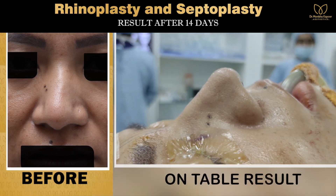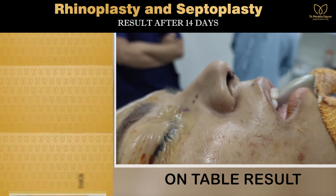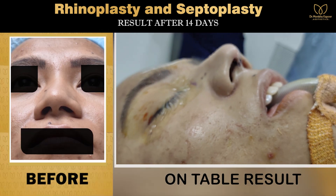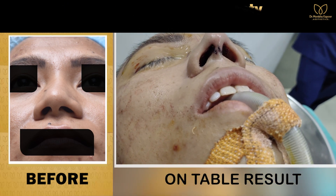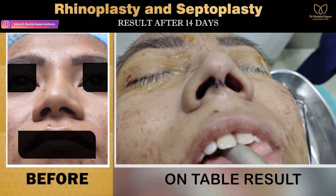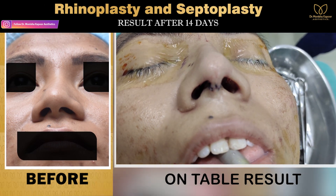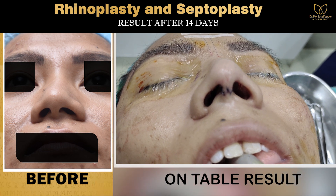She didn't want anything too pointy or too drastic, because her main concern was the septoplasty. She thought, if I'm getting a septoplasty anyway, why not also improve the aesthetics of my face? If you look at this picture, her left nostril was totally collapsed — now after surgery it has opened up to a more natural-looking, round nostril.